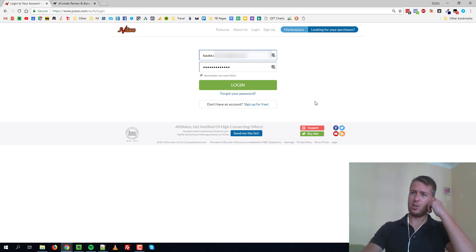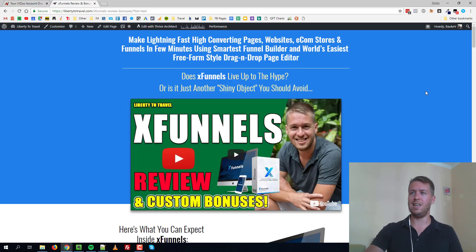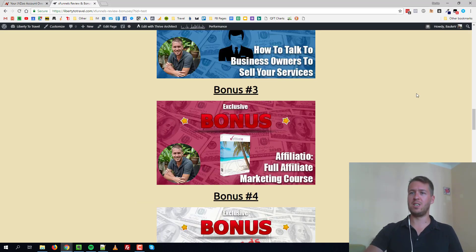Hey, what is up guys? I'm here in JVZoo and just about to log into my account to show you some of the amazing results that affiliate marketing has been getting me lately. You can see that yesterday I made over $800 — $815 — and today, which is only halfway so far, it's already over $400, so it's looking like it's gonna be a good day again.